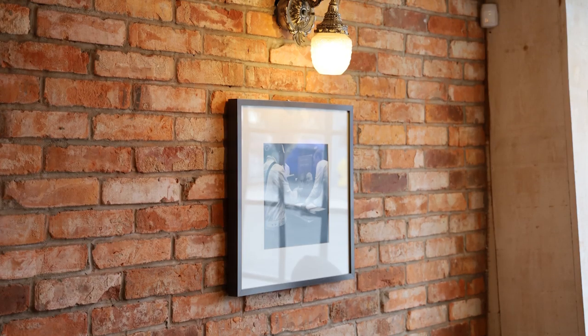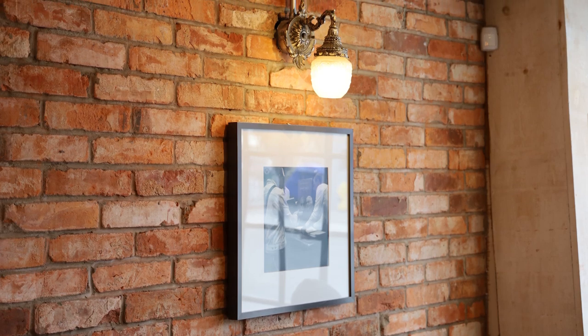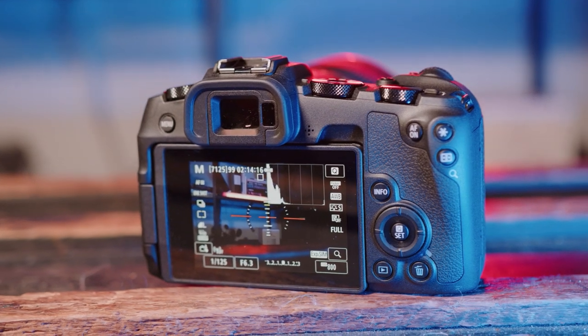The dual pixel autofocusing system itself is very fast and very reliable. One of the things I appreciate about it is that it works very well in live view but also works just as well through the optical viewfinder. Generally autofocusing works either well in live view or optical viewfinder, but with the dual pixel autofocus it works well in both.